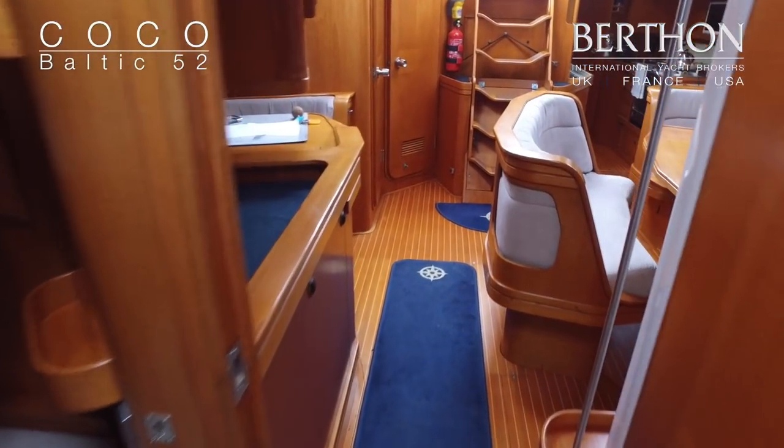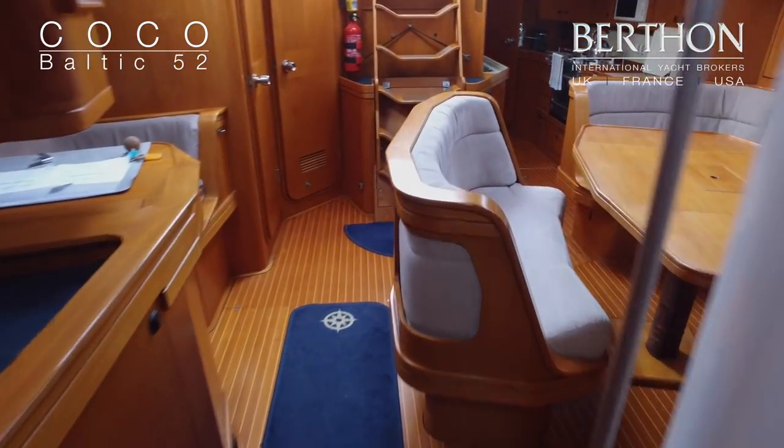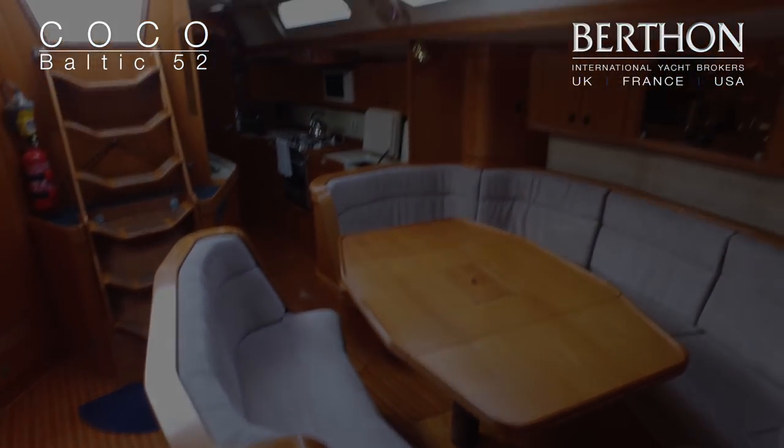So we head back to the saloon, and there we have it — the Baltic 52 Coco.